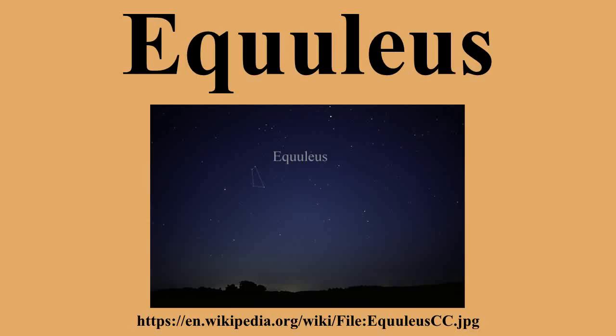Deep sky objects. Due to its small size and its distance from the plane of the Milky Way, Equuleus contains no notable deep sky objects. Some very faint galaxies between magnitudes 13 and 15 include NGC 7015, NGC 7040, NGC 7045, and NGC 7046.